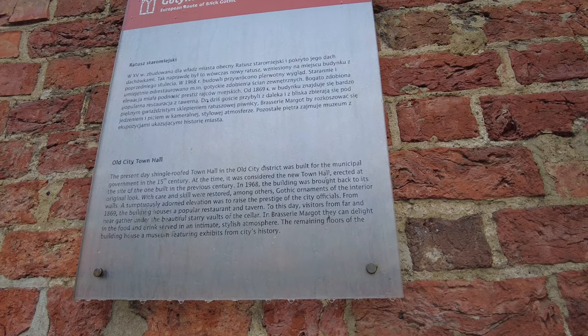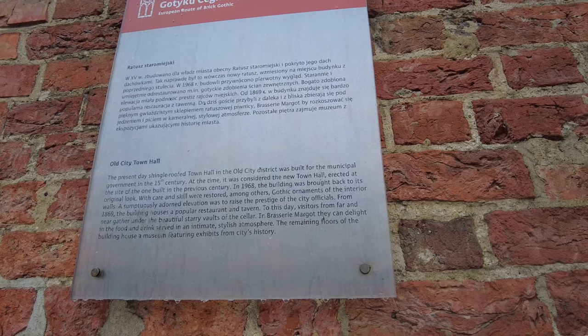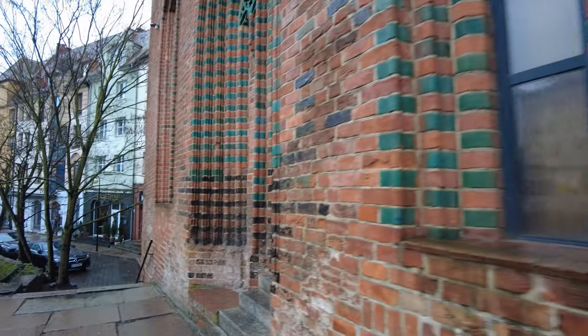The present-day shingled roof Town Hall Old City District was built in the 15th century. At the time it was considered the new Town Hall, erected at the site of one built in 1368. Okay, well everybody, that's the Town Hall.